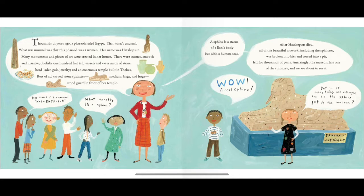A sphinx is a statue of a lion's body, but with a human head. After Hatshepsut died, all of the beautiful artwork, including the sphinxes, was broken into bits and tossed into a pit, left for thousands of years. Amazingly, the museum has one of the sphinxes and we are about to see it.